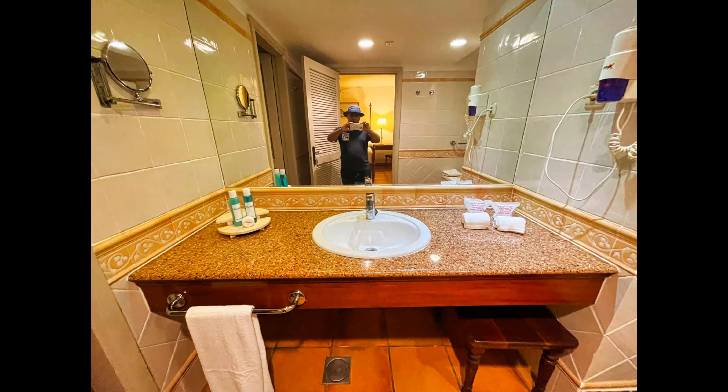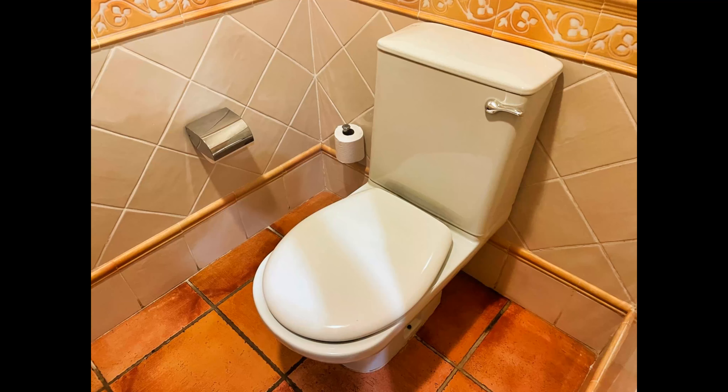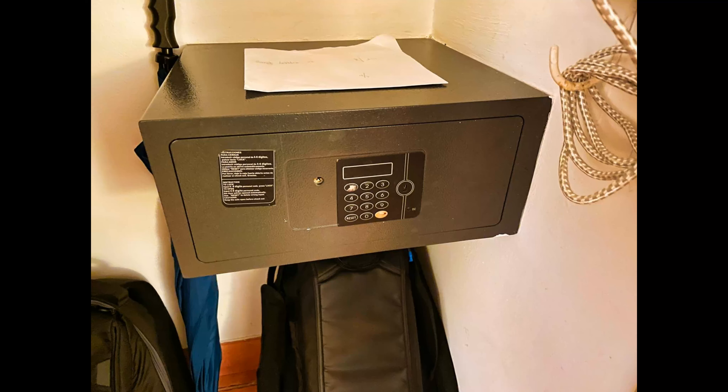This is the bathroom. It's got a vanity that is well stocked with shampoo, conditioner, and soap. This is the tub and shower. This is the mandatory shot of the toilet. There's also an in-suite safe for your valuables.